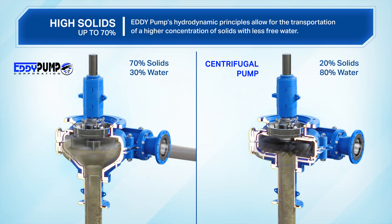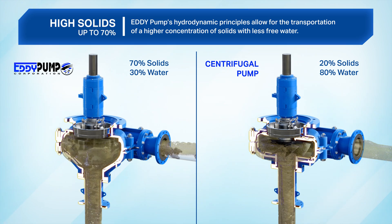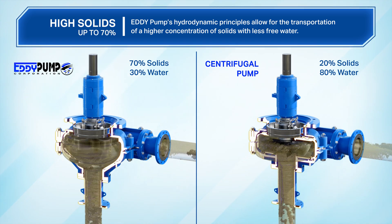High solids: Eddy pump's hydrodynamic principles allow for the transportation of a higher concentration of solids with less free water. This saves your project money.